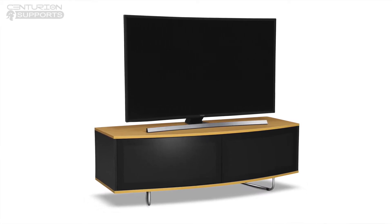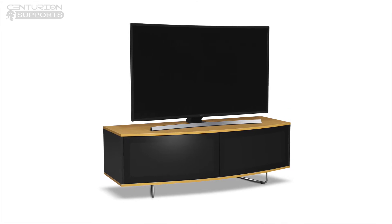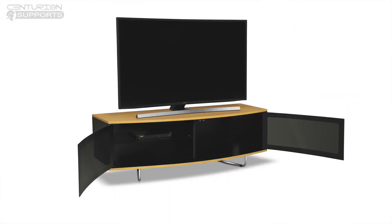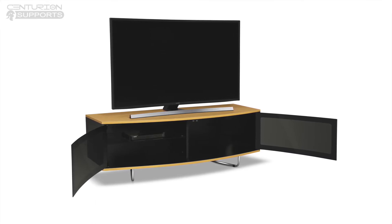The Karoo is the perfect TV cabinet for screens up to 65 inches. The large capacity interior is ideal for hiding away your digiboxes and game consoles.